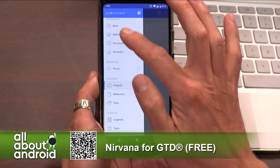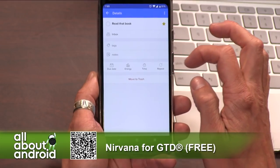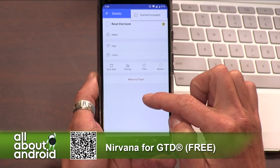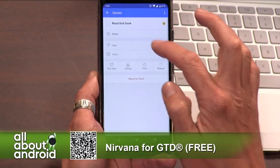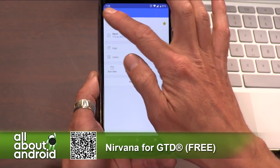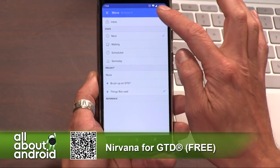Nirvana also has a web version that you can log into, and it syncs to everything. Anything you do in the app syncs to the web version, so if you're at work and don't want to be on your phone, you can pop over to a web browser and see it there. Nirvana for GTD is a great productivity to-do app. If you subscribe to Getting Things Done, this is like your dream app.